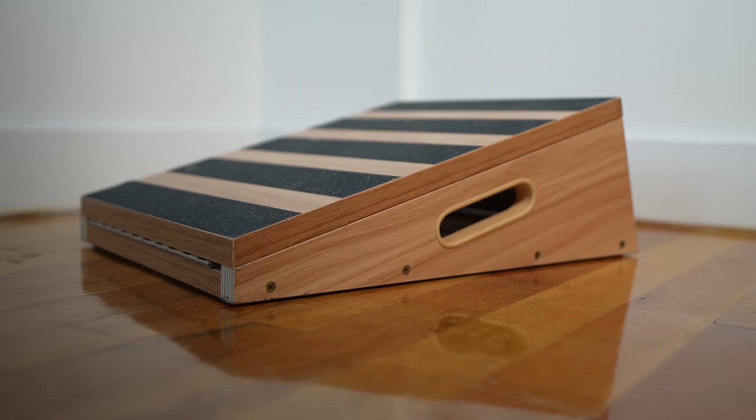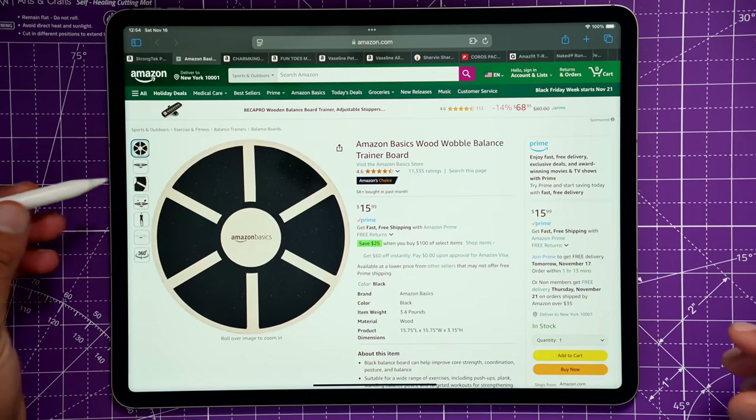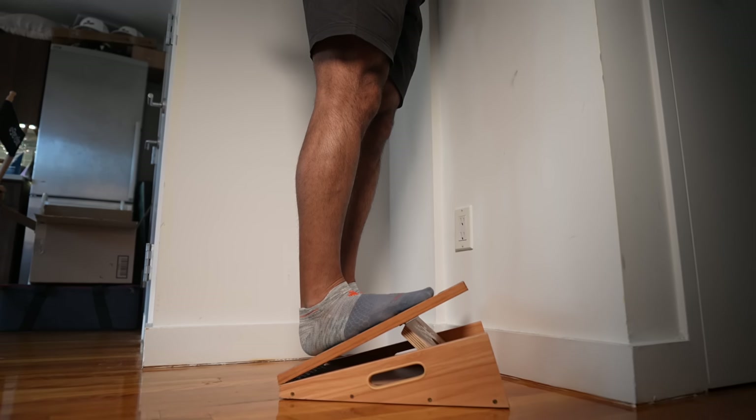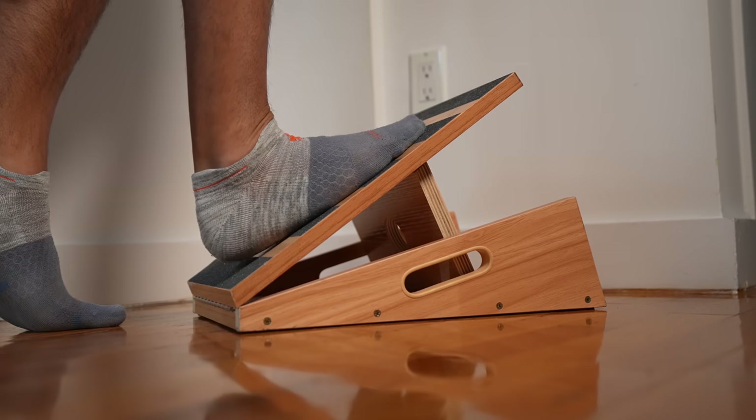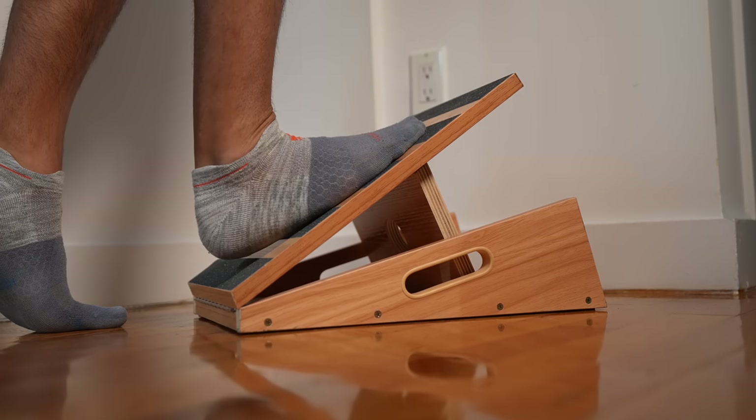Number one is a slant and wobble board. I got these really cheap ones off Amazon. The slant board I love just leaning up against it and stretching my calves — that's been very valuable. I have it right next to my desk so it's easy to use. I can just stand there, put my desk in standing mode, and stretch each calf one by one.